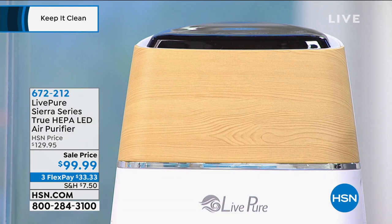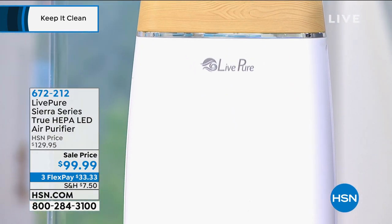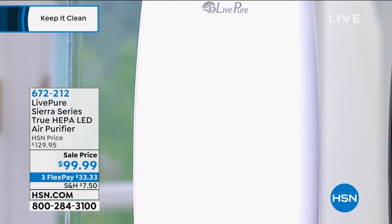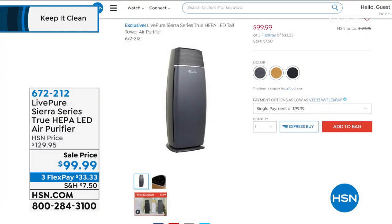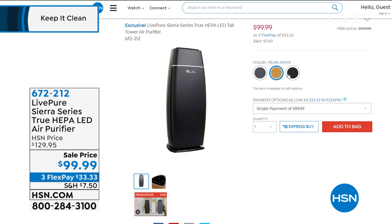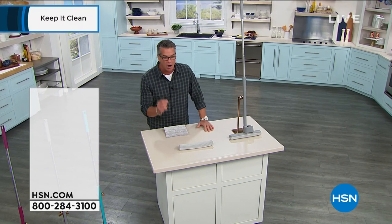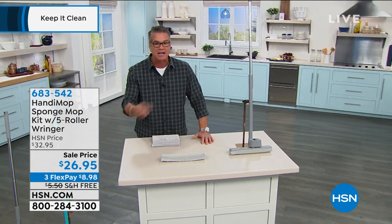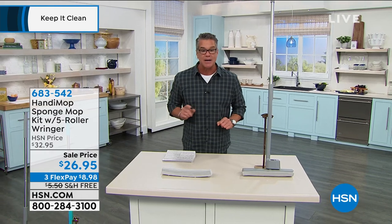It will purify the air in a 200 square foot room a hundred times a day — it will fully clean the air. If you're concerned about dust, pollen, mold, odors, smoke, VOCs, hairspray — this is the most affordable way to do it. The thing that puts it over the edge: you never have to replace the filters. They are all cleanable — just vacuum them out, tamp them out, and put them right back in.